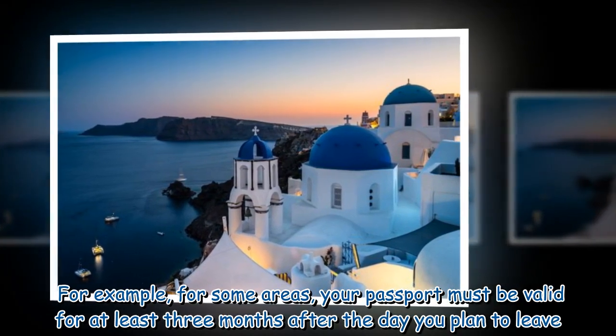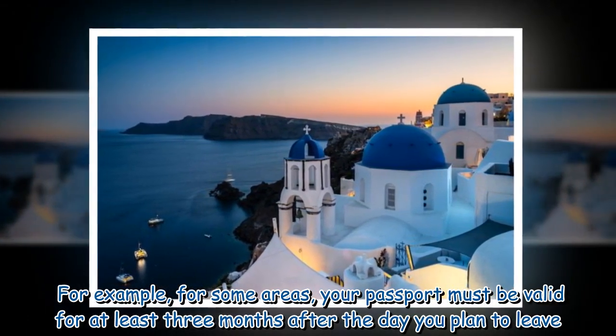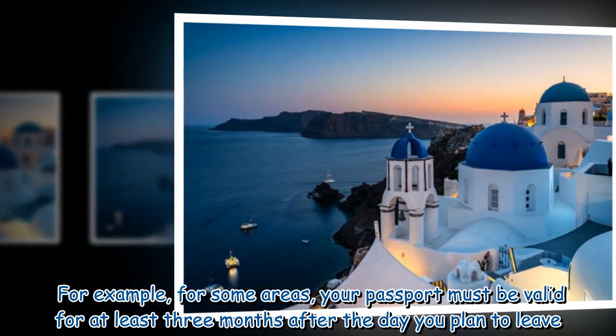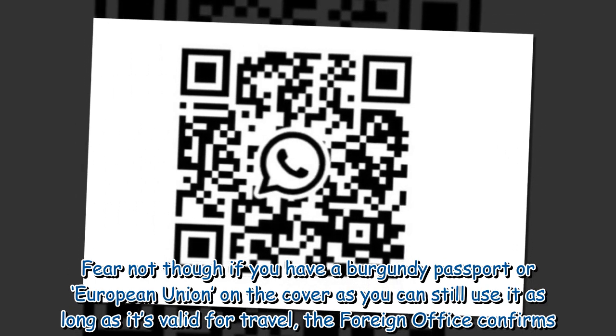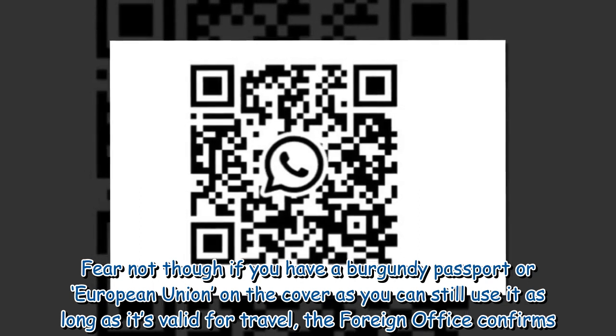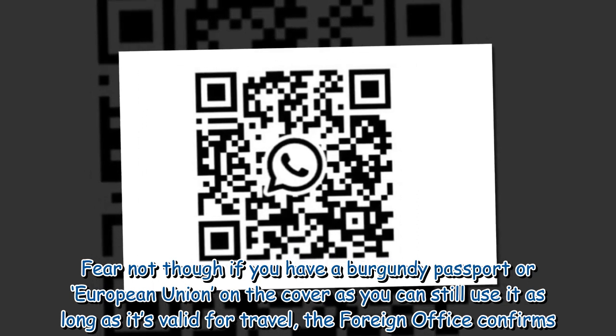For example, for some areas, your passport must be valid for at least three months after the day you plan to leave. Fear not, though, if you have a Burgundy passport or European Union on the cover, as you can still use it as long as it's valid for travel, the Foreign Office confirms.